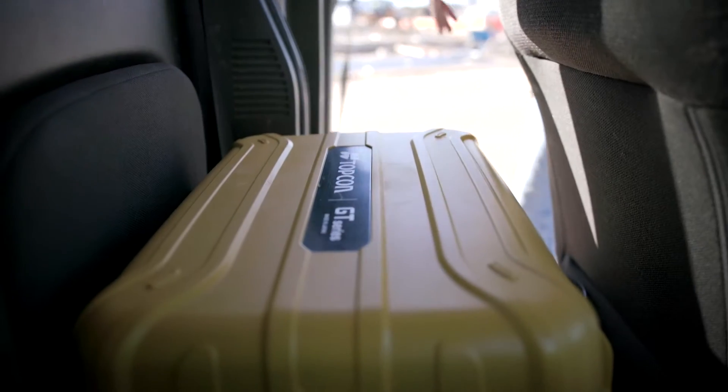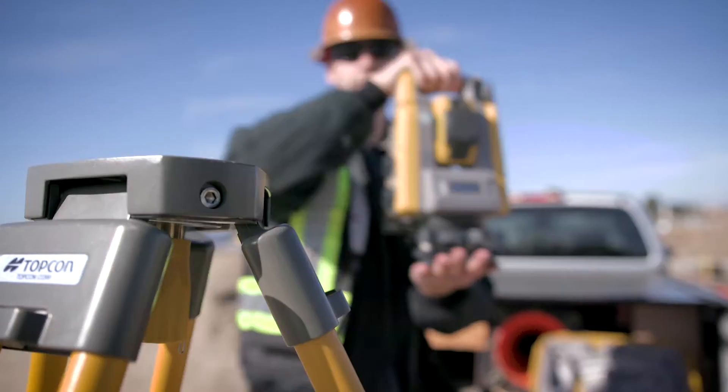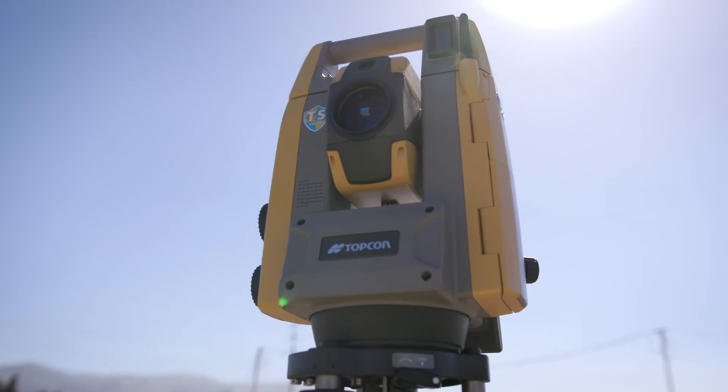Topcon is proud to announce the arrival of the GT Robotic Total Station. The new GT is faster, lighter, and 30% smaller.